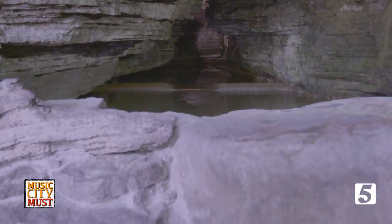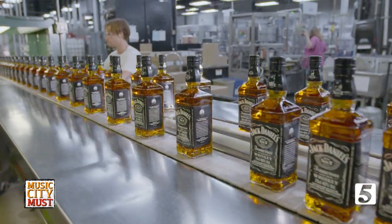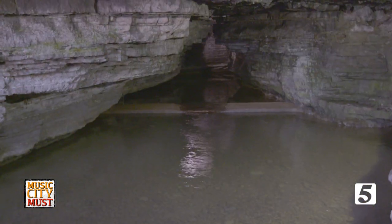Behind us we've got the cave spring. Every drop of Jack Daniel's that is distributed throughout the world came from this very cave spring.